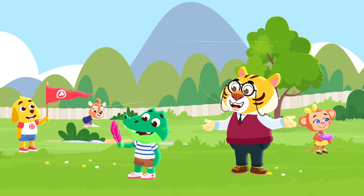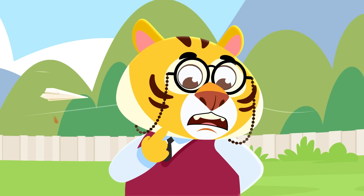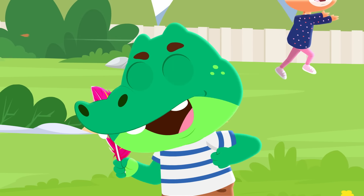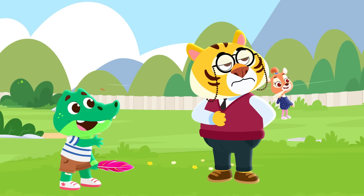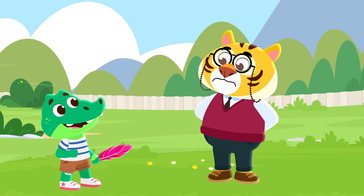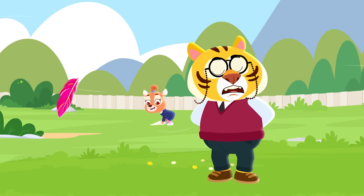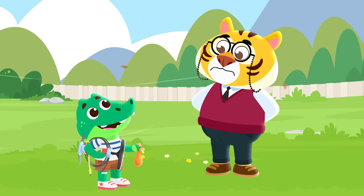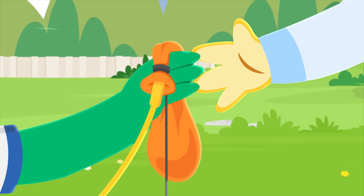I'm glad all of you were having fun. If only I had something that I could fly. Oh, Mr. Tarik, I might have just the thing — be right back! Here's something you'll be able to fly, Mr. Tarik!